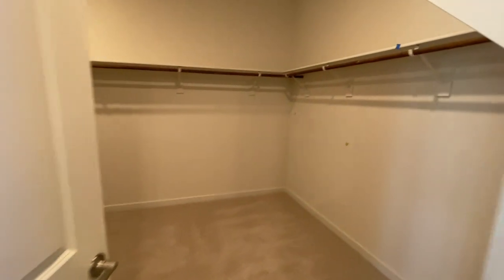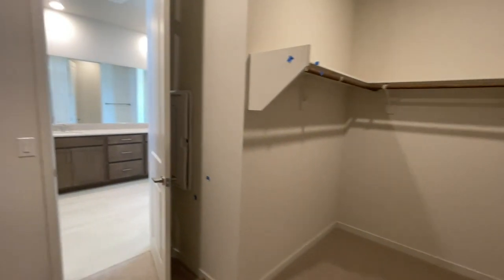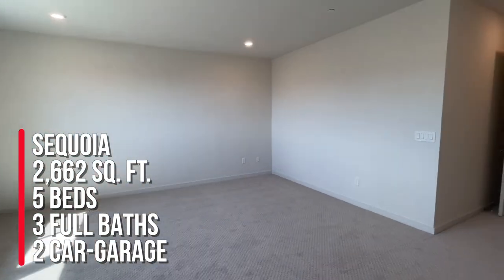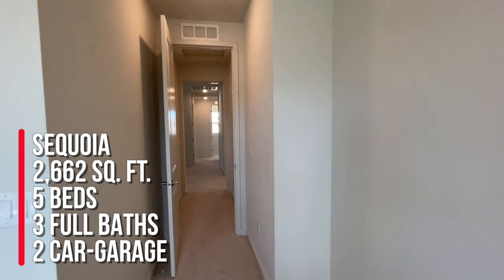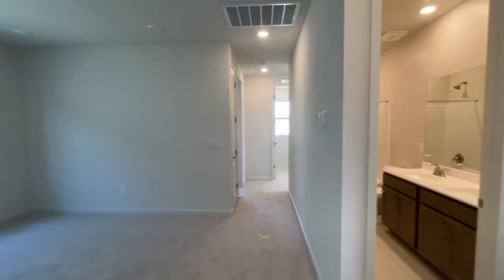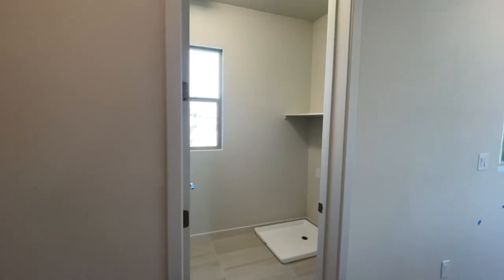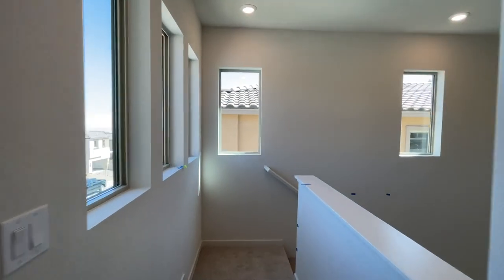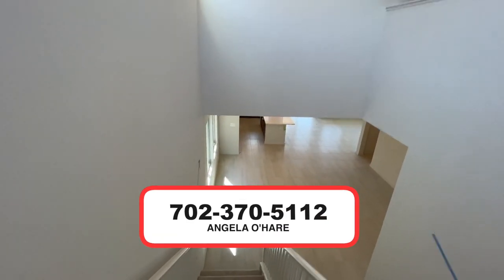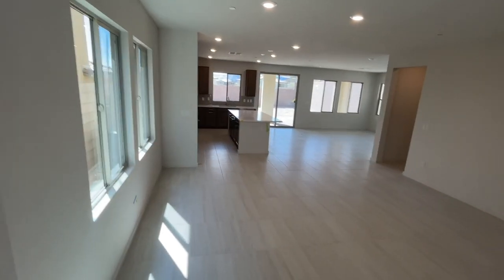And then the primary closet. So to summarize, this is the Sequoia model over here in Castellana by Taylor Morrison in the Red Point Village. It's 2,662 square feet with five bedrooms in this model in particular, three full baths, a two-car garage, and a tankless water heater. I have another client that's buying the Juniper model. If you're interested in buying new construction or resale homes in the Summerlin area, I'm your Summerlin expert — I know everything there is to know about Summerlin. You can give me a call at 702-370-5112. Let me know what you think of this floor plan — I actually like it a lot. Leave a comment down below.